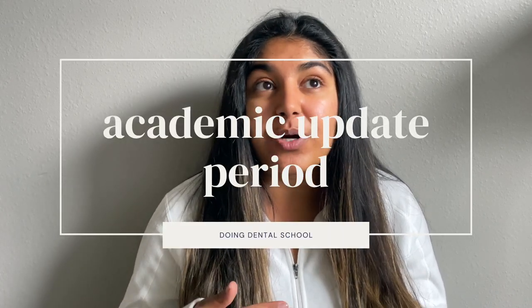There's also a second academic update period, really meant for you to put in your first semester grades after you applied. This is another opportunity to update your transcripts and share more about yourself as an applicant before a school makes a decision. This year in 2022, that second academic update period is between December 1st and February 2nd, giving you a long window to send updated transcripts and update all your academic information.